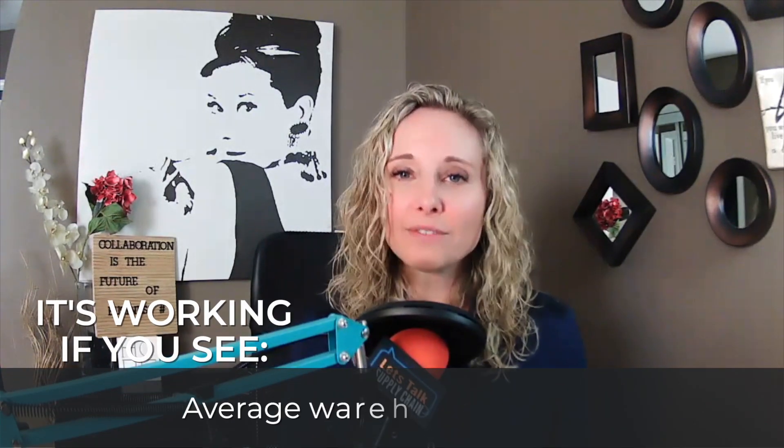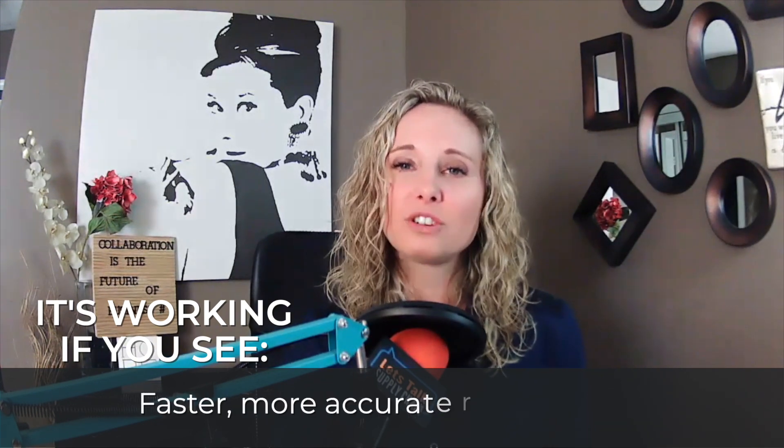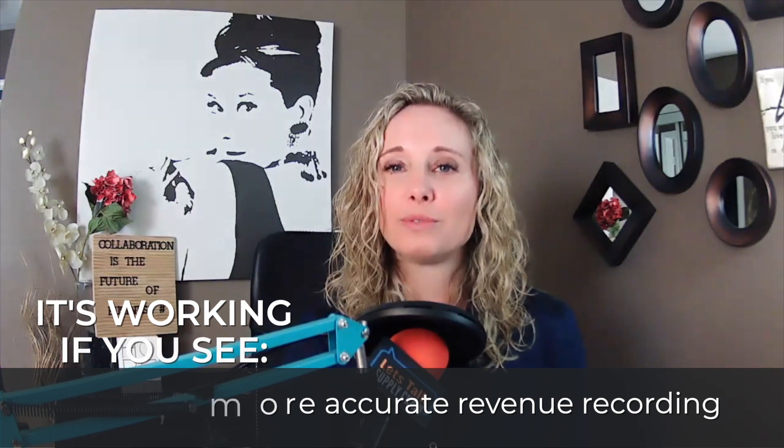How do you know if it's working? You know if it's working if you are seeing fewer detention cost payouts, average warehouse capacity used, reduced manual communication with carriers, or faster more accurate revenue recording. The best part — you can start seeing results relatively quickly, just like Michaels did when they started using 4Kites.